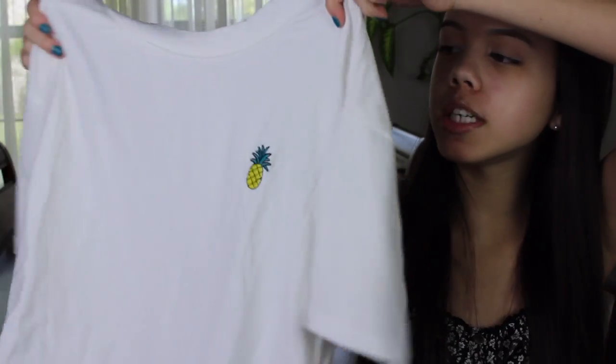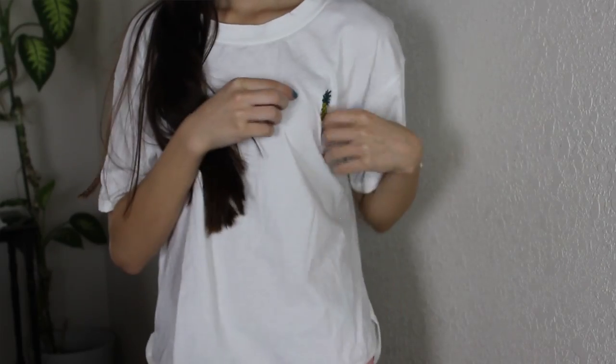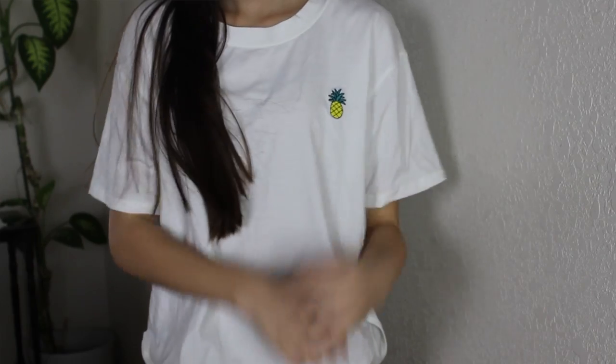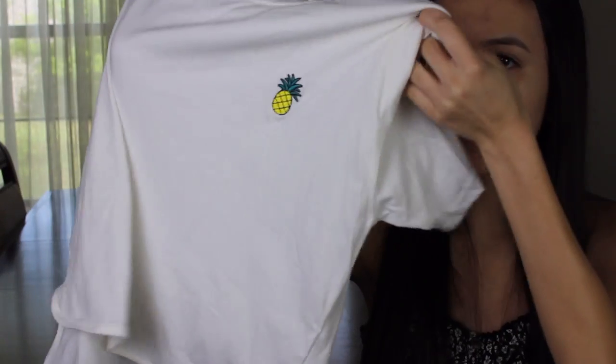Next I got a t-shirt that's cute but simple — it sort of reminds me of Brandy Melville. It's just a plain white shirt with a high-low cut, high in the front and low in the back, and then a little pineapple in the corner. It's really simple but cute, and super casual — you can just wear it with a pair of ripped jeans and you're good to go.